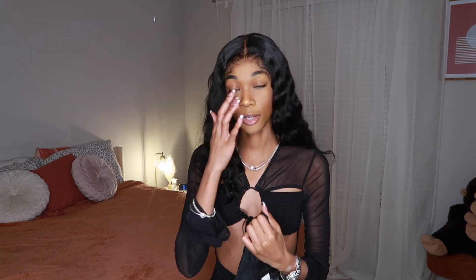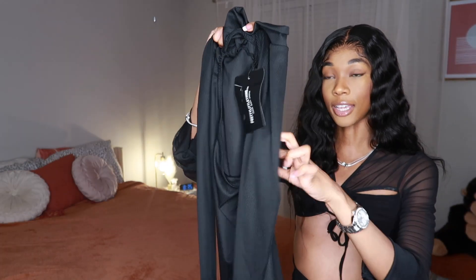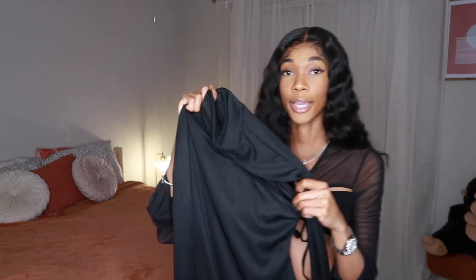Moving on to dress number two — we have the black high neck cutout chest rib bodycon dress. I got this in a size US0. It's a simple black dress, long sleeve, with just a slight cutout. I know you guys are probably like 'girl, I can't tell what that looks like,' so let me show y'all what it's supposed to look like.